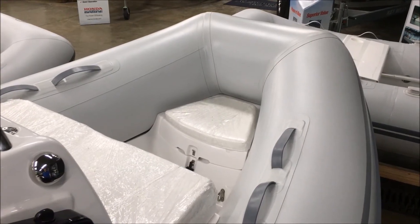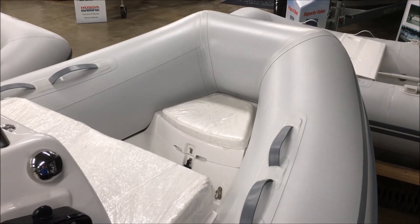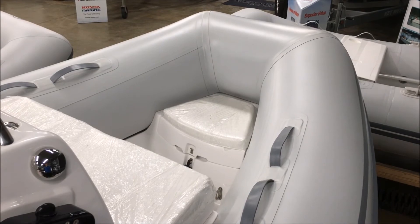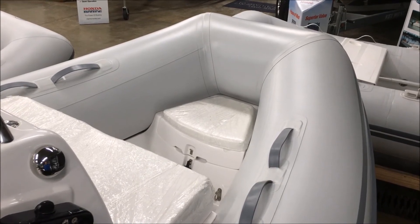Here's a closer shot of that forward bow locker. Just a great place for four people to go out and have a good time riding around the harbor, maybe go down the beach.